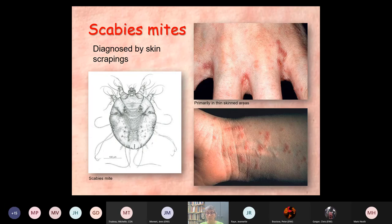Scabies mites leave very distinctive crustose rashes. You can't just say, oh, I must have scabies because I itch — they leave very definitive remains. And they can be diagnosed by skin scrapings.